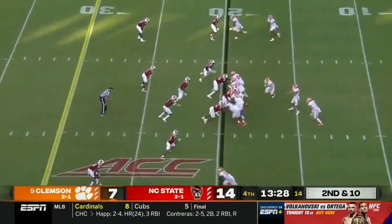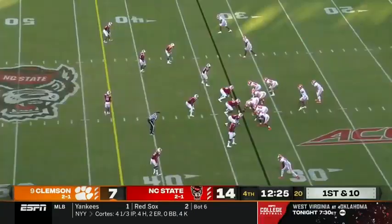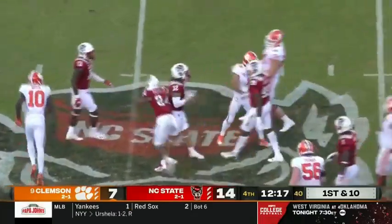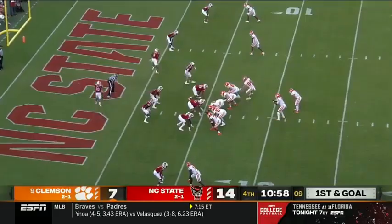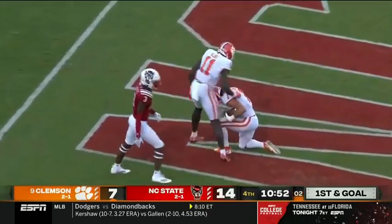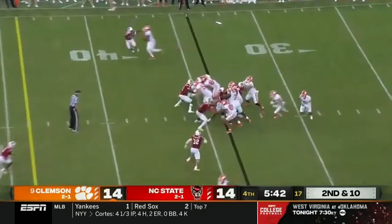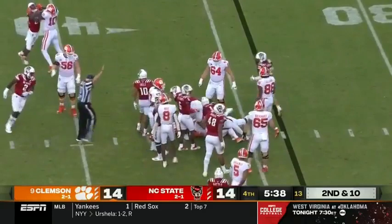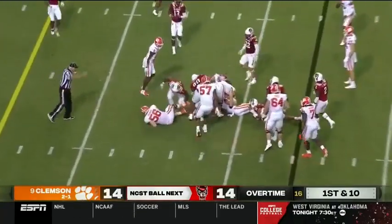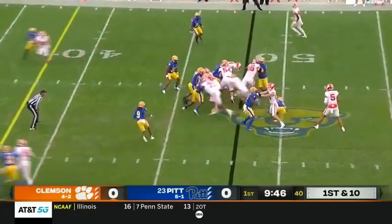They're taking the snap here from center, and he hands it off to Will Shipley — a seemingly harmless play. Shipley in space, and that's his longest run of the afternoon. And the Tigers finally get into the end zone. Shipley will get about three. And they're going to keep it on the ground with Shipley.